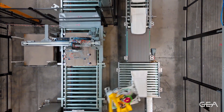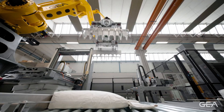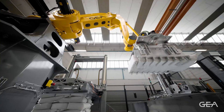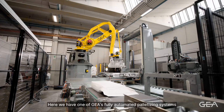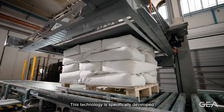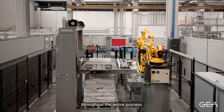GEA's fully automatic palletizing system is designed to ensure maximum precision and a high level of efficiency. This technology is specifically developed for applications that require accurate positioning and stability throughout the entire process.